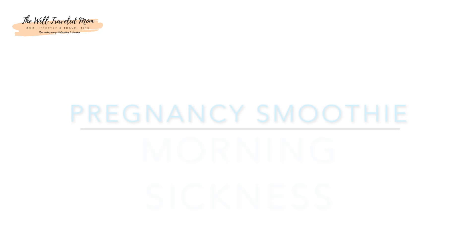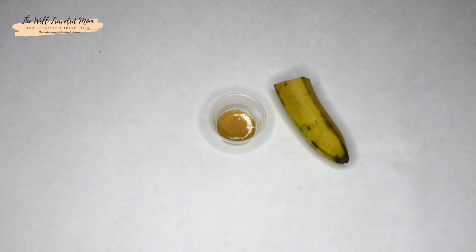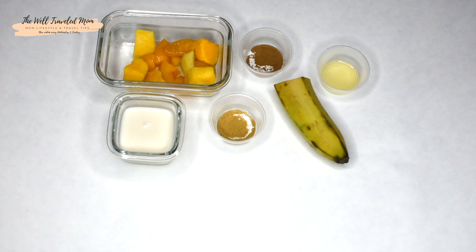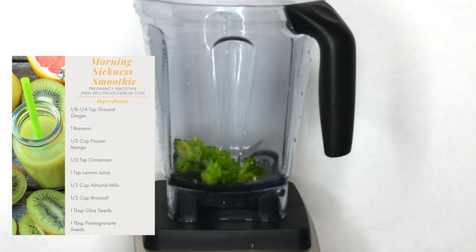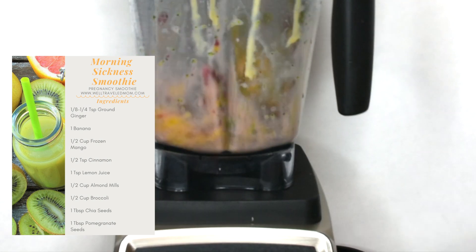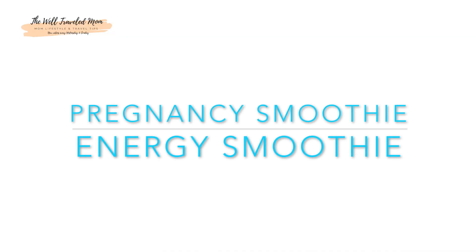The morning sickness smoothie helps to fight that yucky feeling during pregnancy by adding in ginger, which is a natural digestive calming and soothing agent. The broccoli in this smoothie is packed with nutrients, disease-fighting antioxidants, and folate, which is crucial during pregnancy. It also helps you to stay full longer. The chia seed is considered a superfood for pregnancy because of the fiber-rich nutrients, antioxidants, iron, and omega-3 fatty acids.